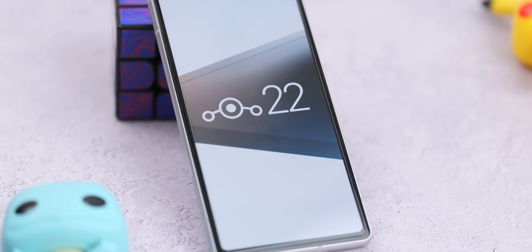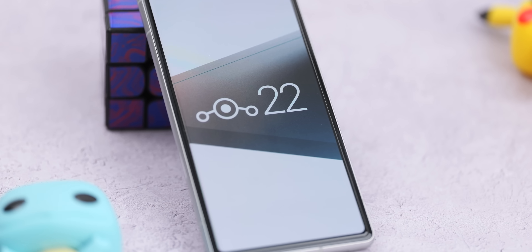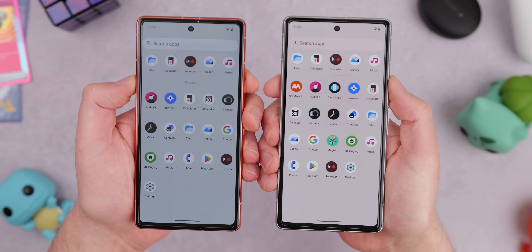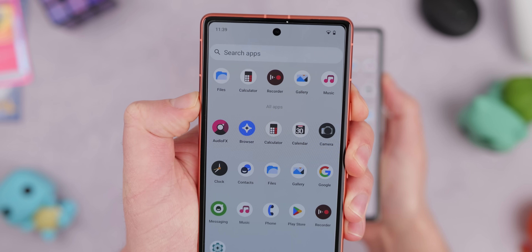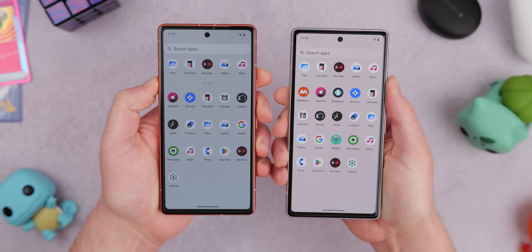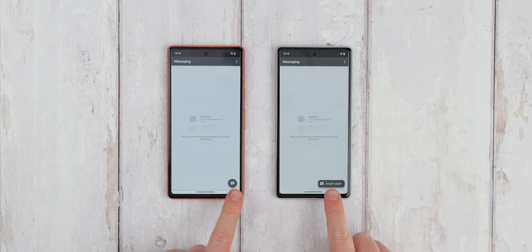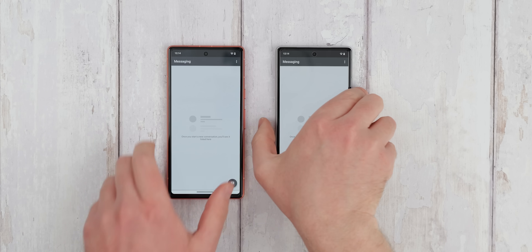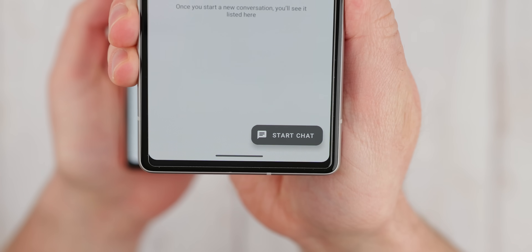Although not officially listed in the LineageOS 22 changelog, there are a number of minor cosmetic changes somewhat unrelated to the core Android 15 QPR1 update. These include larger spacing between apps and icons in the app drawer, plus an updated font in this section. It just looks a little bit cleaner, but you might not notice. The only other change you might spot is in the default LineageOS messaging application — there is an extended FAB used for starting new conversations, but no other major changes across the default applications.